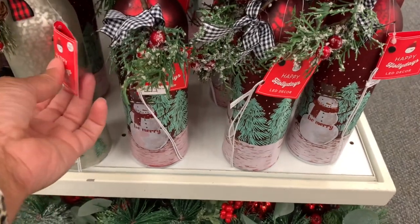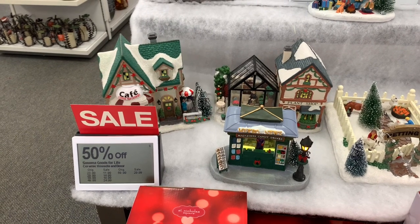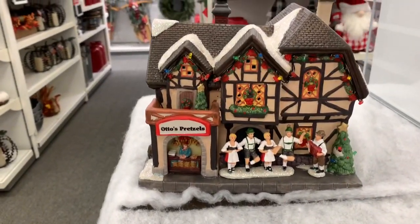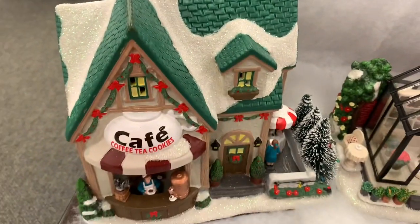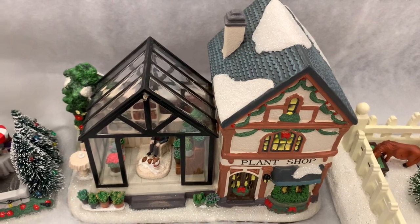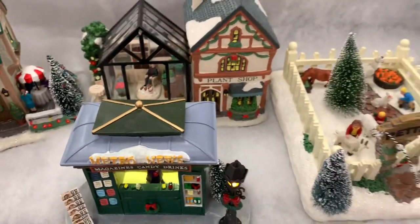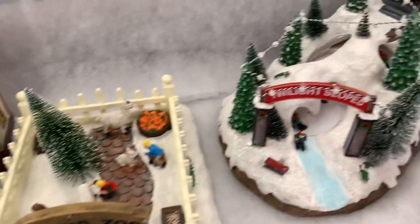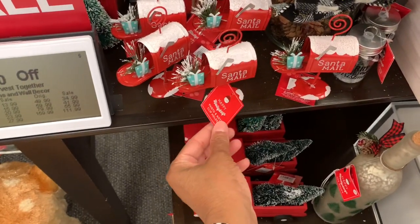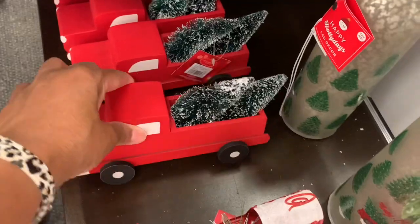Back to the video — they have the Sonoma Goods for Life Ceramic Vessel and Decor. They have a little hotel, Otto's Pretzel, a Cafe Tea and Cookie Cafe, a plant shop, a magazine candy and drink shop, and a petting zoo. They also have these little Santa mailboxes for $9.99, and those little trucks.